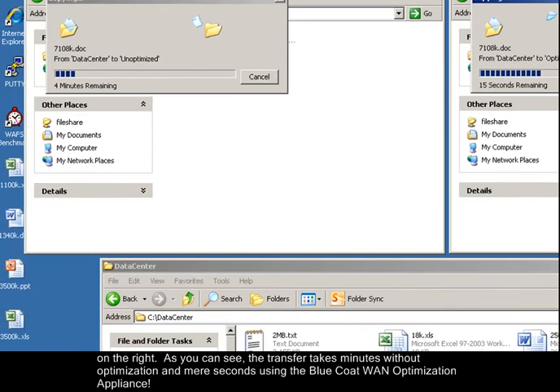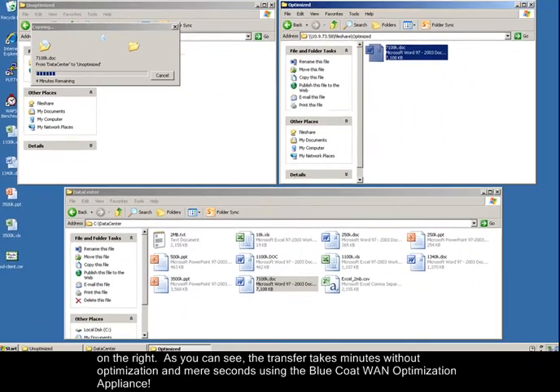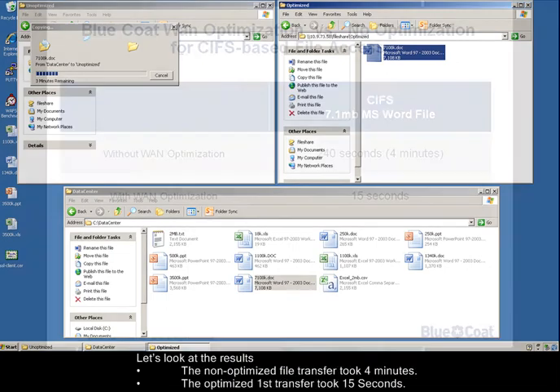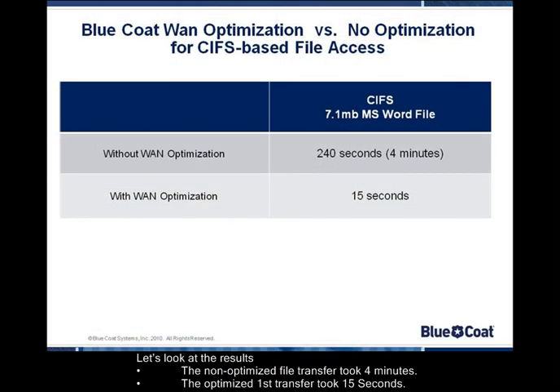As you can see, the transfer takes minutes without optimization and mere seconds using the Bluecoat WAN Optimization appliance. Let's look at the results. The non-optimized file transfer took 4 minutes, while the optimized transfer took just 15 seconds.